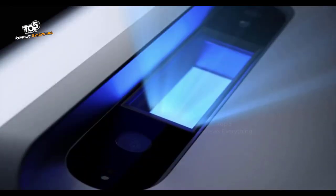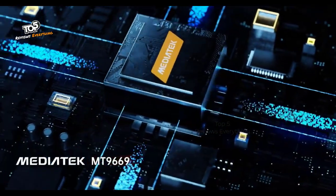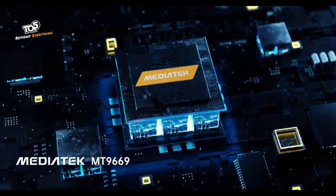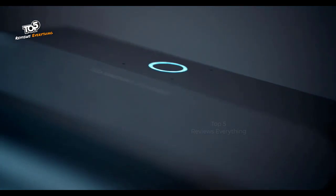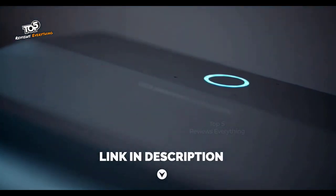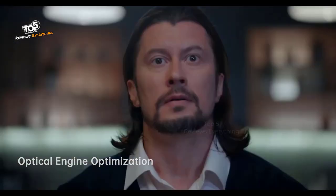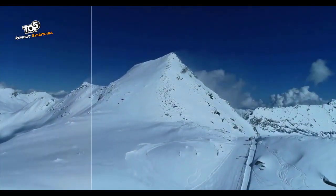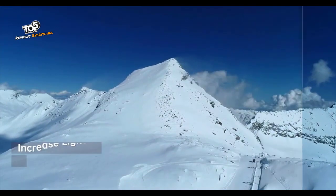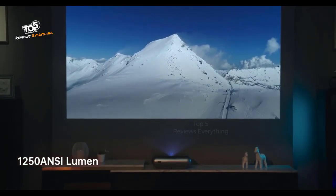JMGO O1 Pro is co-engineered with Leica and co-created with Dynaudio for superior sound, built around an industry-leading processing chip. Leica's engineers refined the lens design to perform better by increasing light transmittance, reducing stray light, and improving projection brightness to 1250 ANSI lumens.